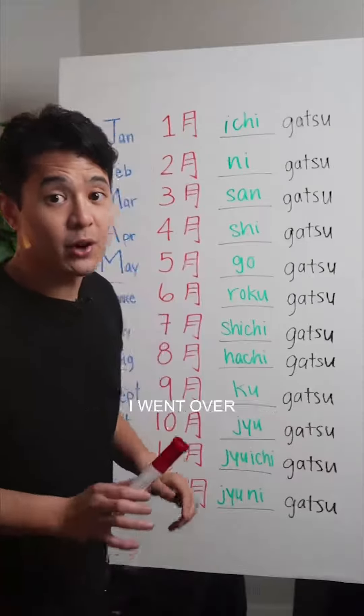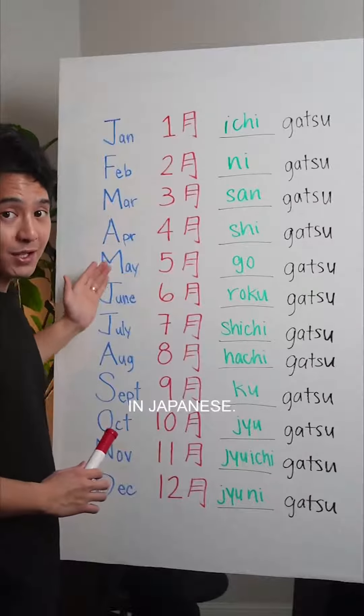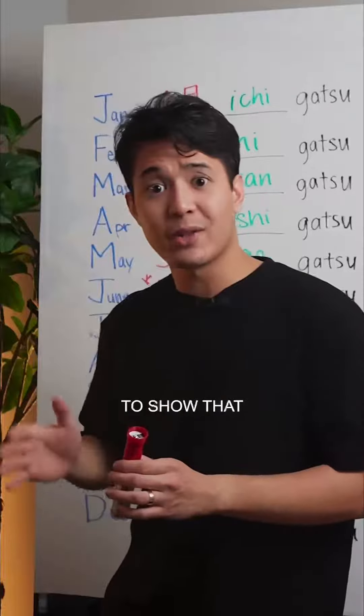Let's break it down. In yesterday's video, I went over how to say the different months in Japanese. So how do we say '6 months ago' to show that time has passed?